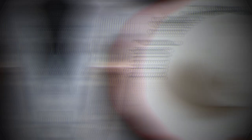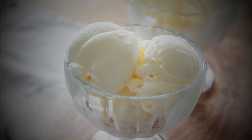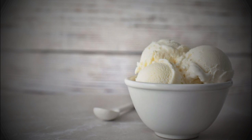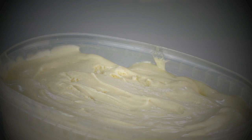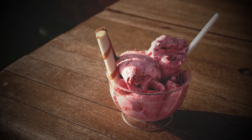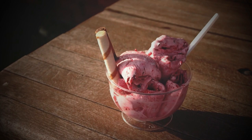Stracciatella di bufala is a variation made with buffalo milk instead of cow's milk, adding a richer, creamier flavor. Fior di latte is a simple, creamy gelato made with just milk, sugar, and sometimes a bit of vanilla — a great choice if you prefer a classic flavor that's not too sweet. When looking for the best gelato, choose a gelateria that uses high-quality, fresh ingredients and makes gelato on-site. Look for smooth, creamy texture and vibrant colors indicating natural ingredients, and don't be afraid to try unique flavors like basil or rose petal.